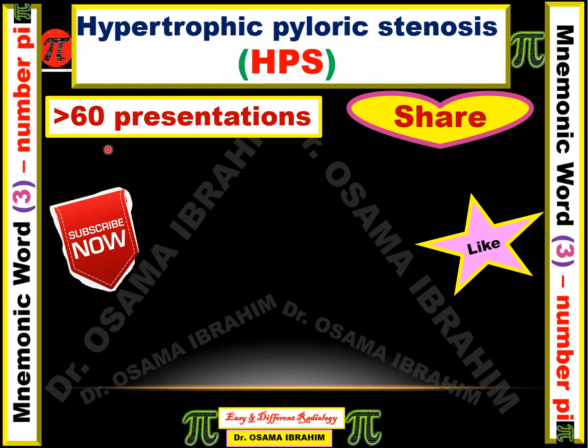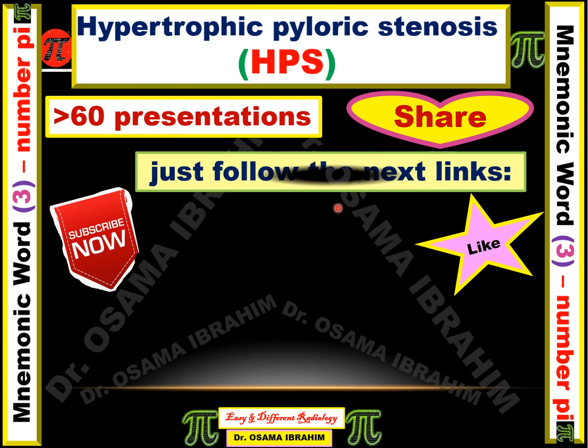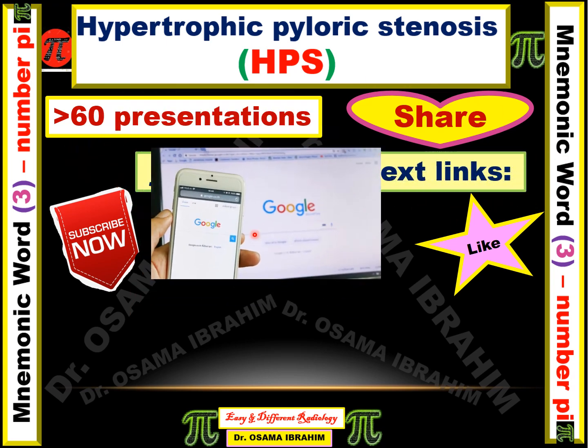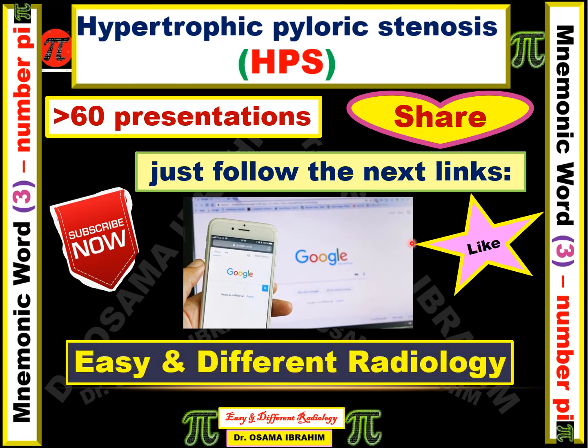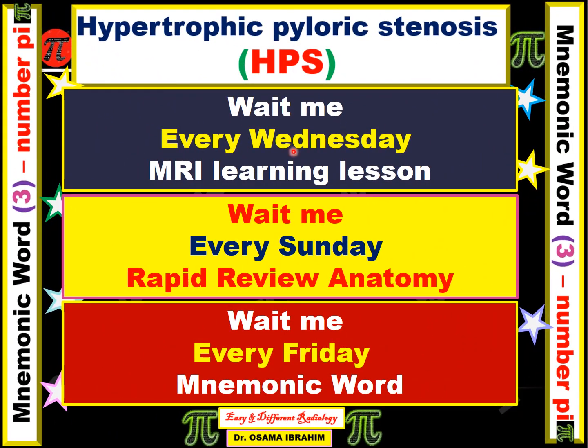If you want to see more than 60 presentations like this, you can follow my link by searching 'Easy and Different Radiology' on Google. You can also follow me every Wednesday for MRI learning lessons, every Sunday for rapid review anatomy, and every Friday for another mnemonic word.